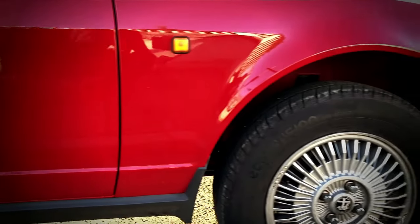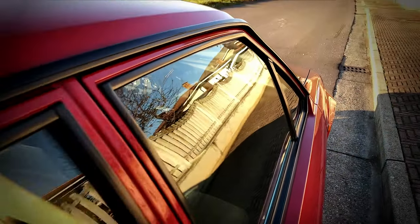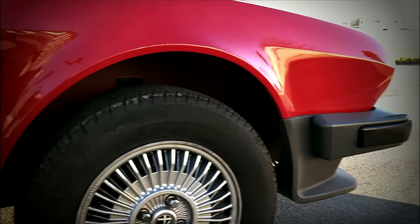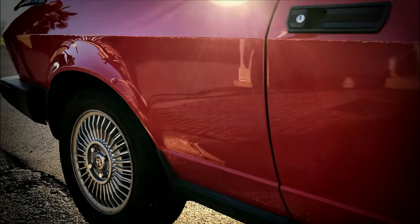While the end result certainly looked more contemporary in period, I can see why many 1980s GTVs were bought in either dark grey or black, because brighter shades like this classic Alfa Red we see on this beautifully preserved example show off all the added plastic trim in a perhaps less than flattering way.